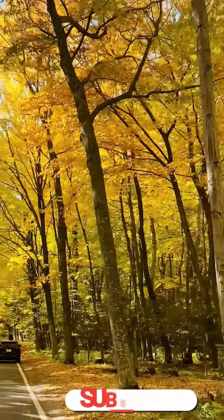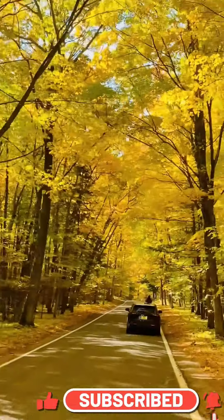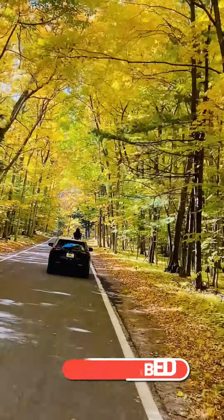Today I'm going with my family to the Tunnel of Trees in Michigan. There are no fees to enter the Tunnel of Trees — it's completely free and open all year round.